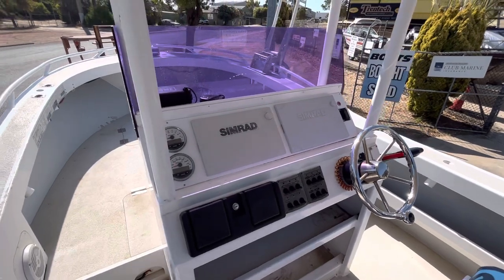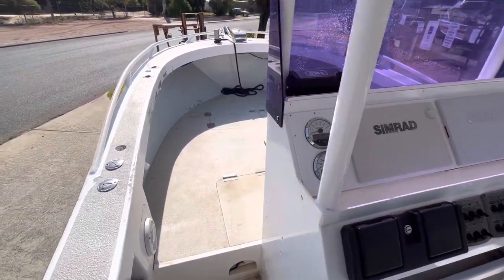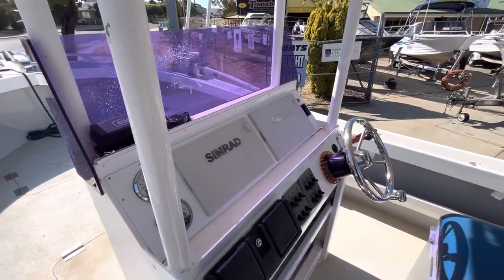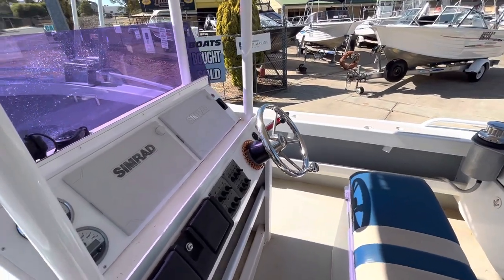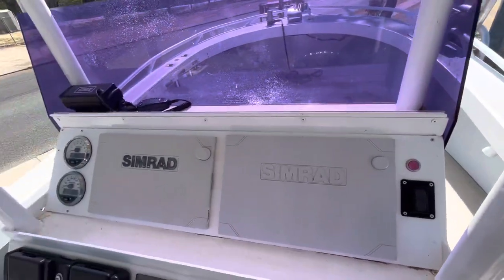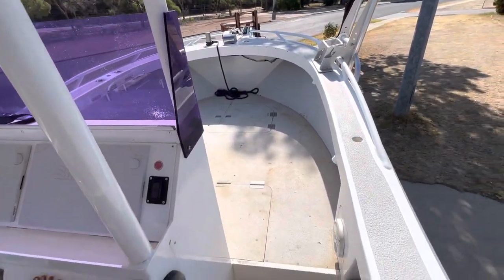It's got twin Simrads — an Evo 2 and an Evo 3 — plus a VHF, all your analog gauges, and NMEA running through the motor and through the gauges. The boat also has autopilot, which is pretty cool, and part of that long-distance trekking capability.